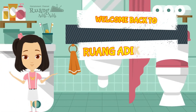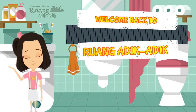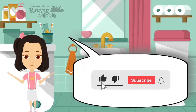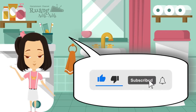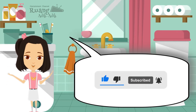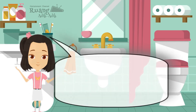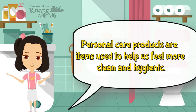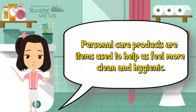Hello, welcome back to our channel. Before we begin the lesson today, don't forget to like, share, subscribe, and ring the notification bell. Let's begin. Personal care products are items used to help us feel more clean and hygienic.